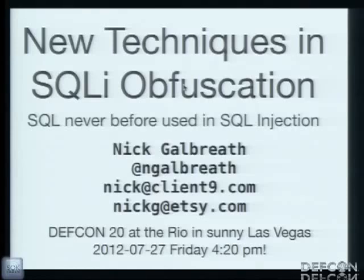I didn't know this was going to be at 4:30, so I apologize if I interrupted your 4:20 break. Anyway, hey, thanks for coming out. I know it's been a long day, especially a long week if you've been at Black Hat.